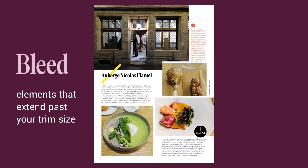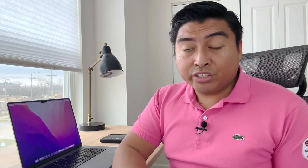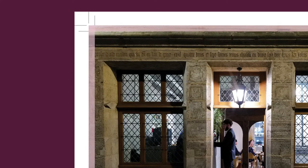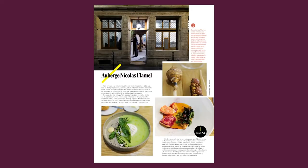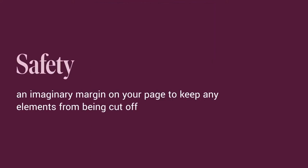Bleed are your elements that extend past your trim size. Have you ever tried to print something that goes to the edge, but instead it comes out with a border? The reason for this is that most printers don't go edge to edge. How bleed works is that the image or elements extend a little bit past the edge, and then the paper is cut down to the correct size, leaving you with a full bleed design. When pages are being cut down, they do shift slightly, and there comes a margin of error for that. Because of this, printers provide what is called safety — an imaginary margin on your page to keep elements from being cut off. This mostly applies to text because if it gets cut off, it can become unreadable.